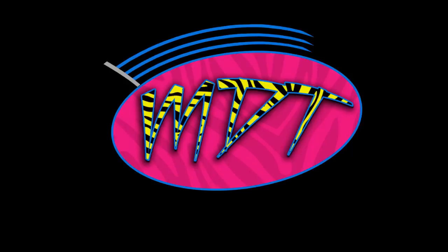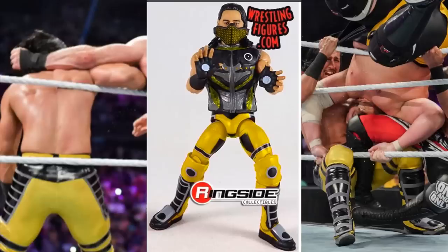Yesterday we did have a lot of WWE Elite figure images released. We talked about the Finn Balor we're going to be getting, the Rey Mysterio, and the brand new WWE Elite Series 69 Ricochet and Mustafa Ali coming out. If you guys missed those videos, definitely go check them out on the channel — it's a bunch of Comic Con news and some new upcoming WWE Elites.